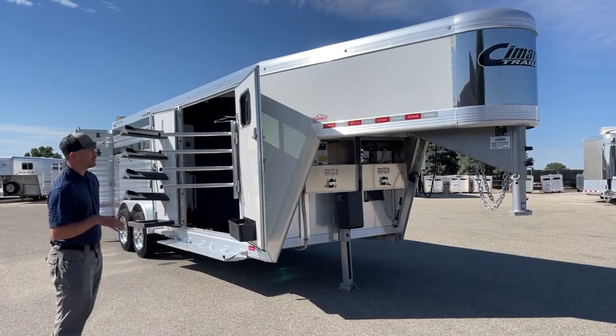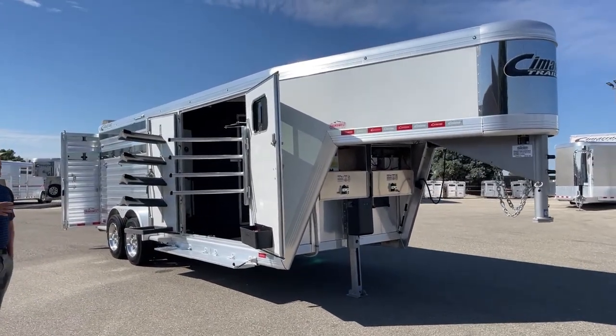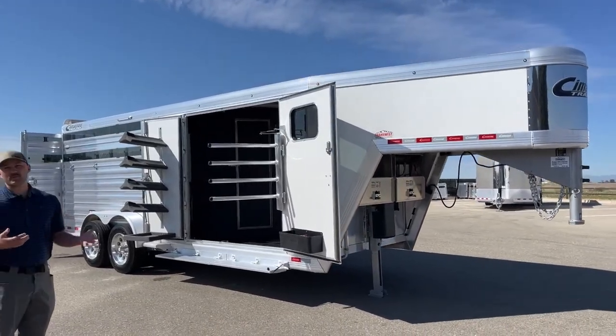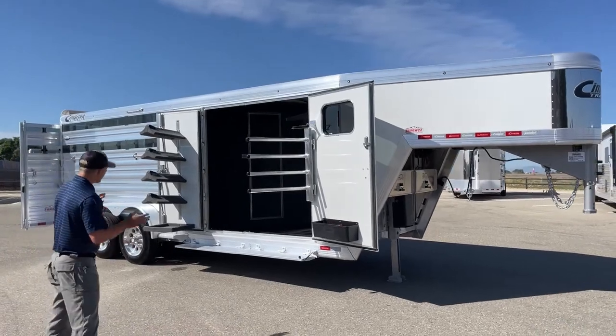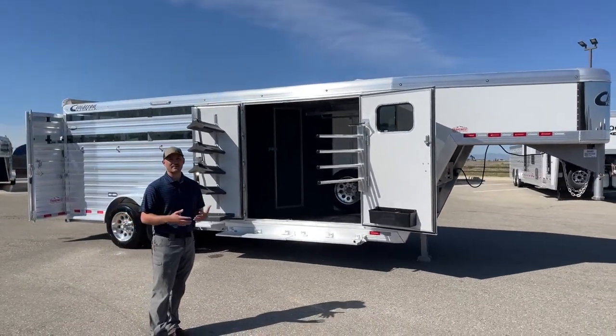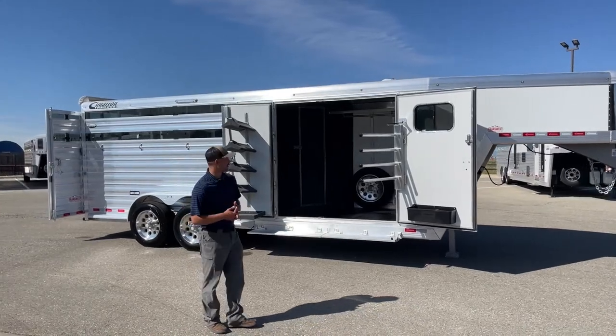It is a 2022 Cimarron Windstar. It's 6'10" wide. The Windstar model is kind of like a mix between their stock trailer and horse trailer — they're running stock sides on the hip wall, but they have it set up inside like a horse trailer with dividers and stuff like that.